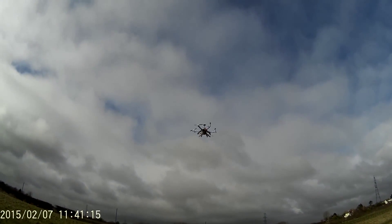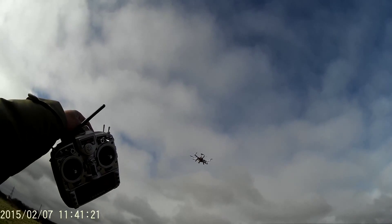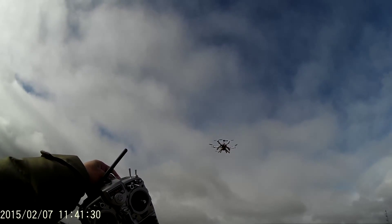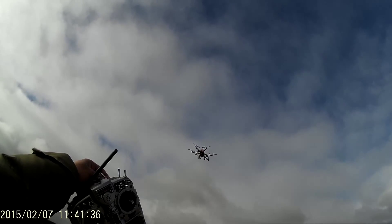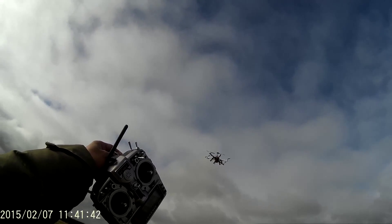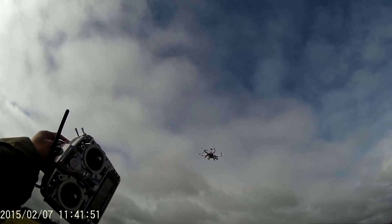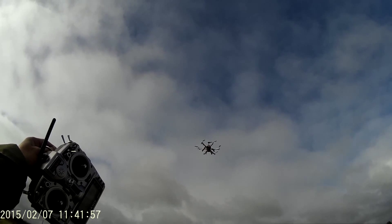This is APM 3.2 position hold and we've got a wind blowing from right to left. This is in position hold. The wind feels like we're probably blowing at about five to six miles per hour.